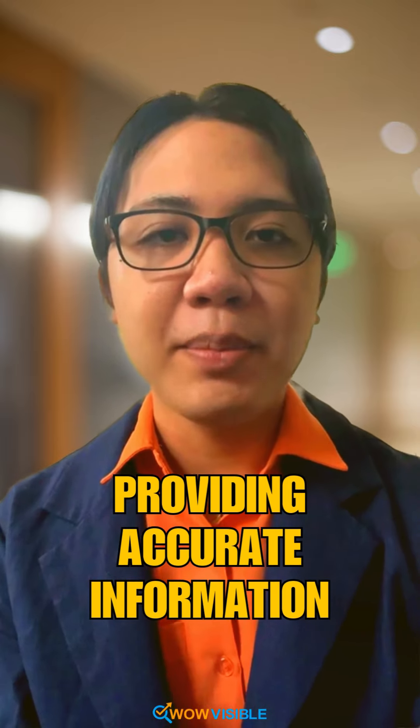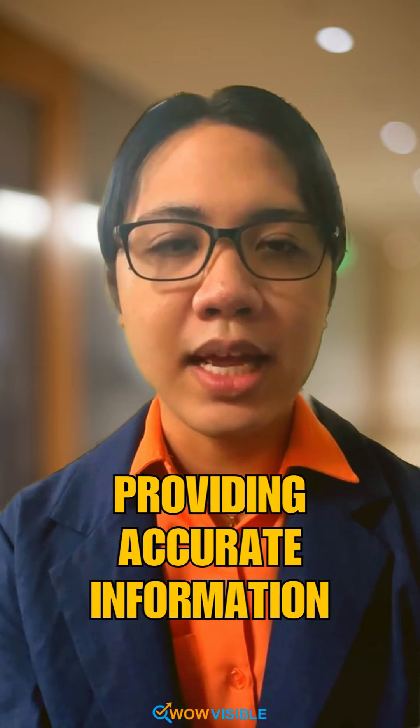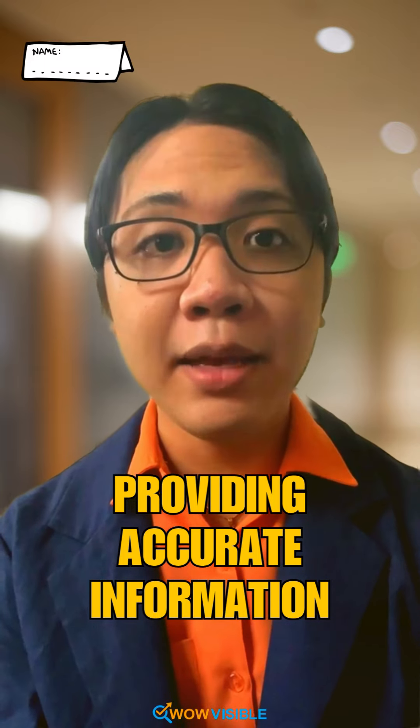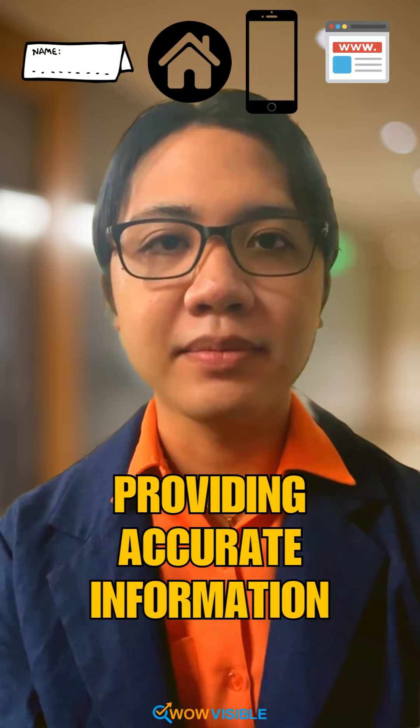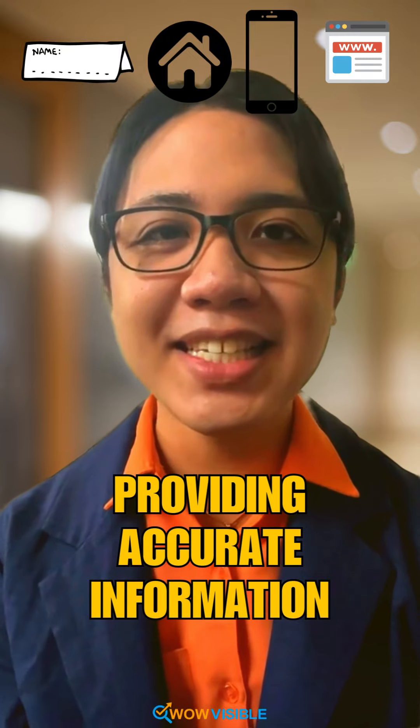Next is providing accurate information. For this second step, you have to ensure that your name, address, phone number, and website are accurate because consistency is key.